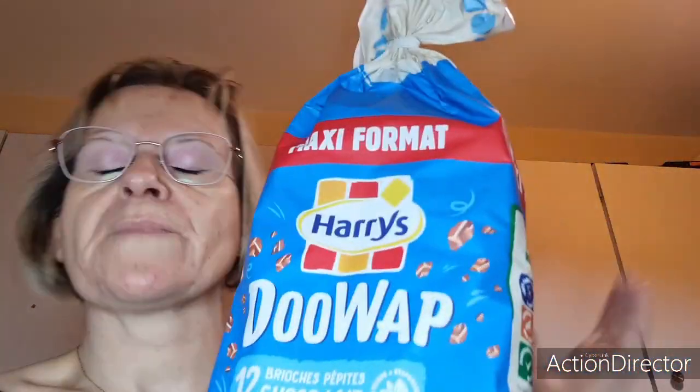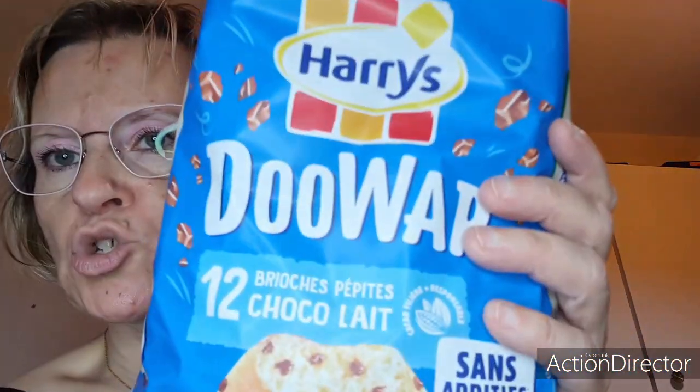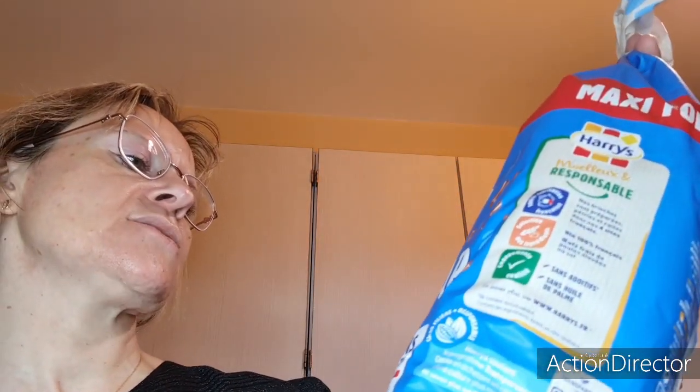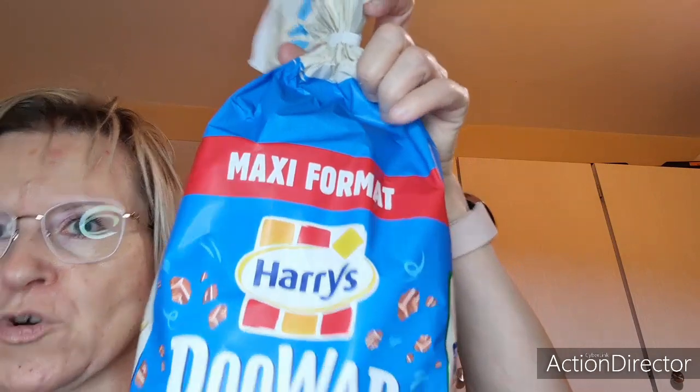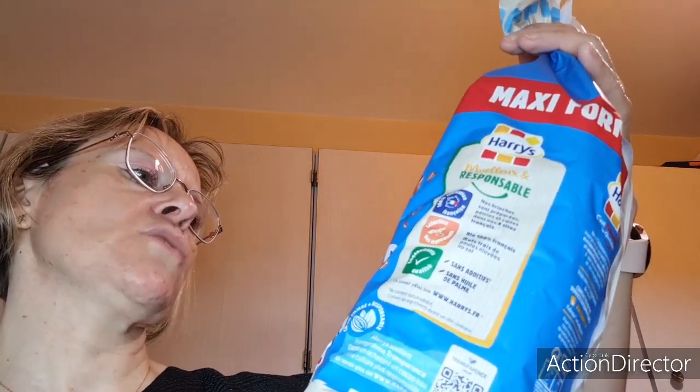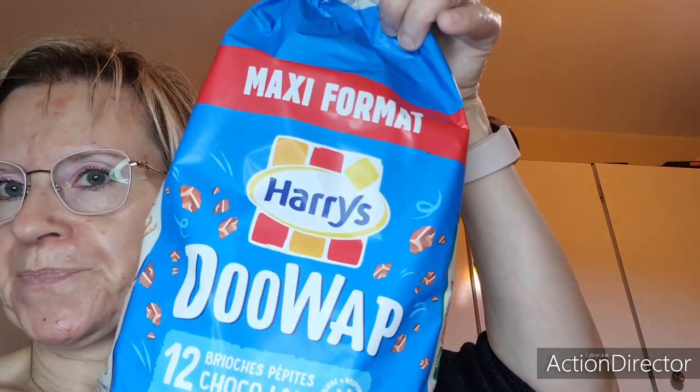On va passer à tout ce qui est gâteau et café. J'ai acheté deux packs de haris, c'est un maxi format. Vous avez 12 brioches pépites chocolat au lait — ce sont les Doux Wharps. Il y en a deux packs, j'en ai sorti qu'un.